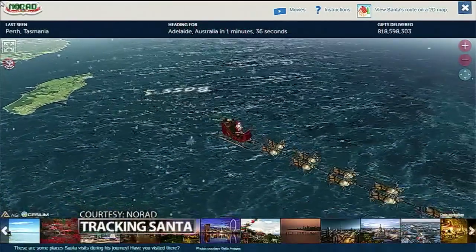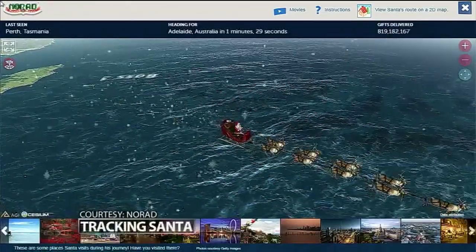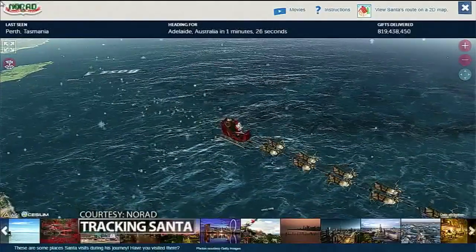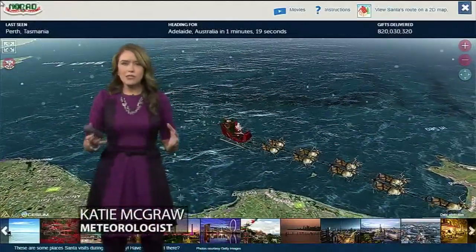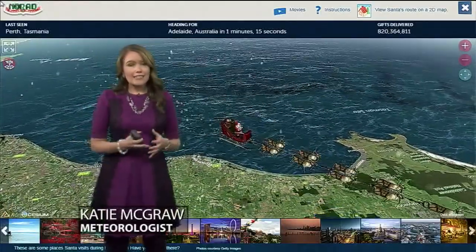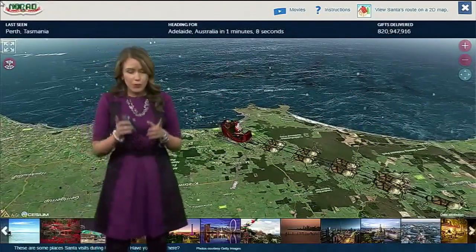Good morning — we're mixing things up this morning with some different music. But before that we've got to get to Santa. He is in Perth, Tasmania — that was the last place he was spotted — and now he's headed to Adelaide, Australia. He's going to be there in about a minute and 30 seconds, and he has delivered 800 million gifts, which is really impressive. This is all through NORAD and you're able to look at exactly where Santa's going — Tasmania is just to the south of Australia.